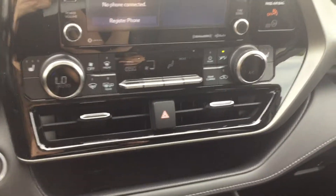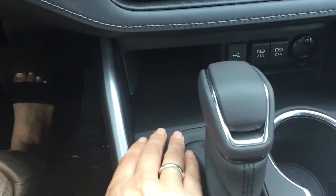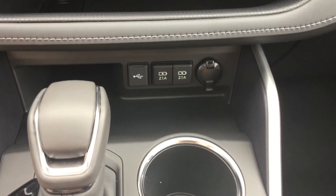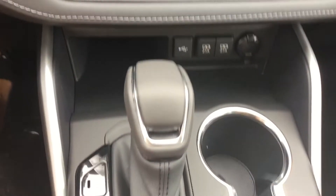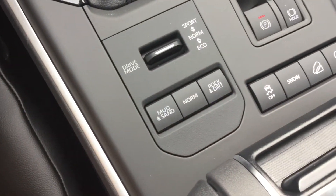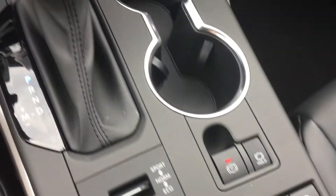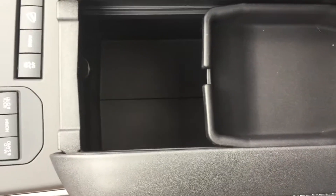Moving down to our climate control centre. Under the dash there is one cubby here and another small one back here. Power outlet, two USB ports, and USB audio output. Soft-tex leather wrapped shift knob, drive mode options, terrain change options, electronic brake hold, dual cup holders, and a very spacious centre console storage compartment with a power outlet in there.